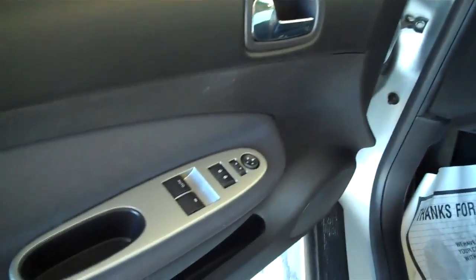Let's take a look at the interior. Fully loaded — power door locks, windows, and side view mirrors. Cloth seating and automatic transmission.